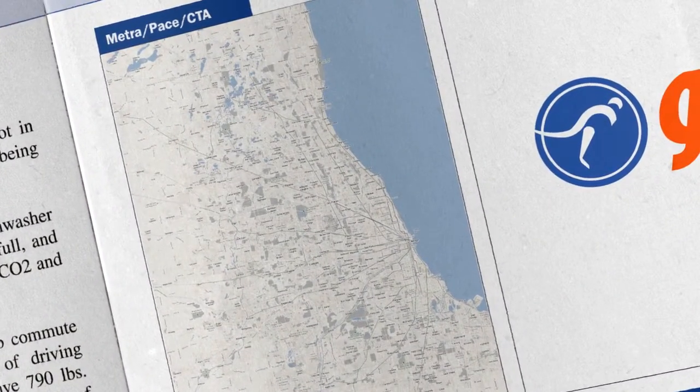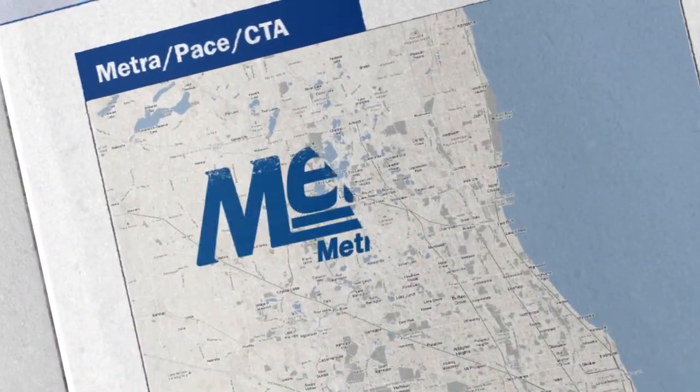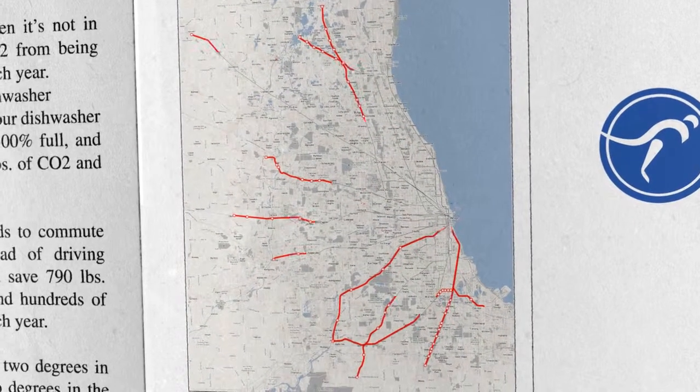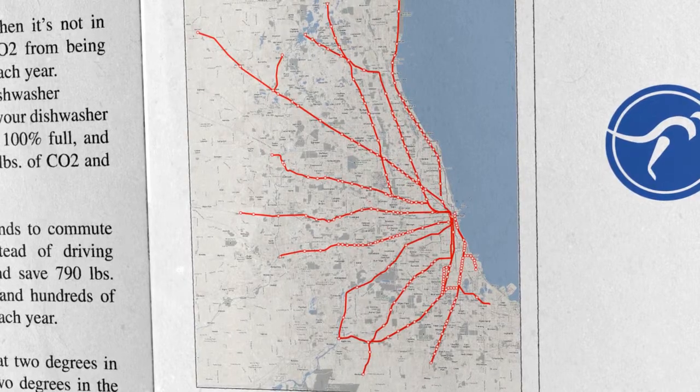In Chicago, there are three transit operators: METRA, PACE, and the CTA. METRA and PACE make connections in the suburbs, and the CTA operates in the city.